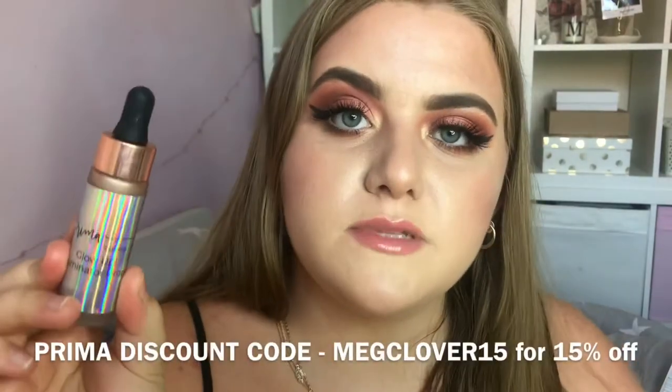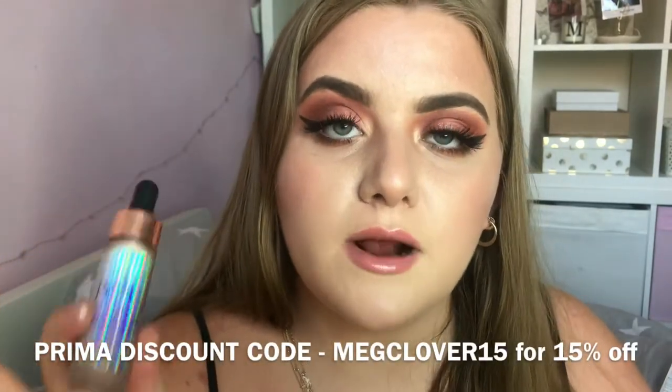I have a discount code for Prima and a few other brands in this video. I'll leave the discount codes on screen and in the description. You don't have to use them — it's up to you, it doesn't cost you any more. For Prima, I get points towards other products; with other brands, using the code helps me collaborate with them in the future. All the information will be in the description.